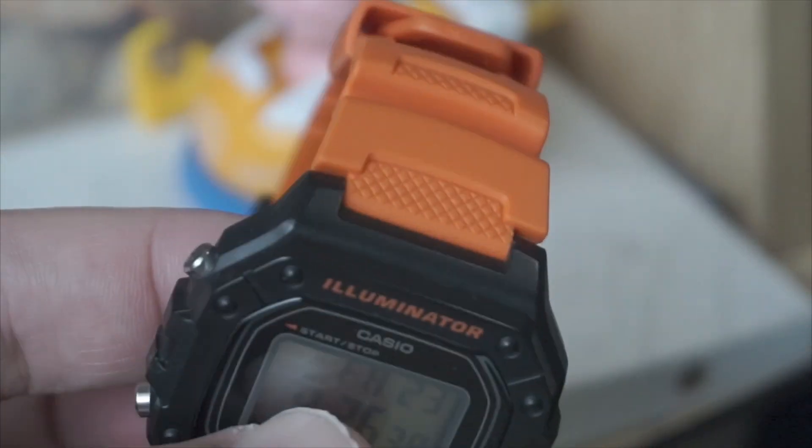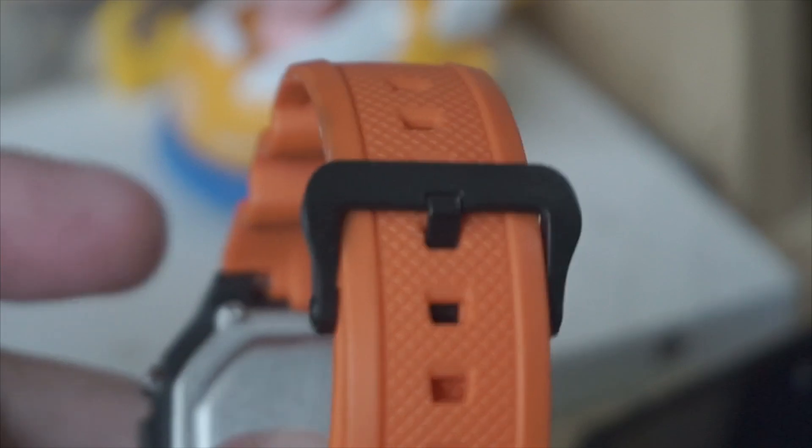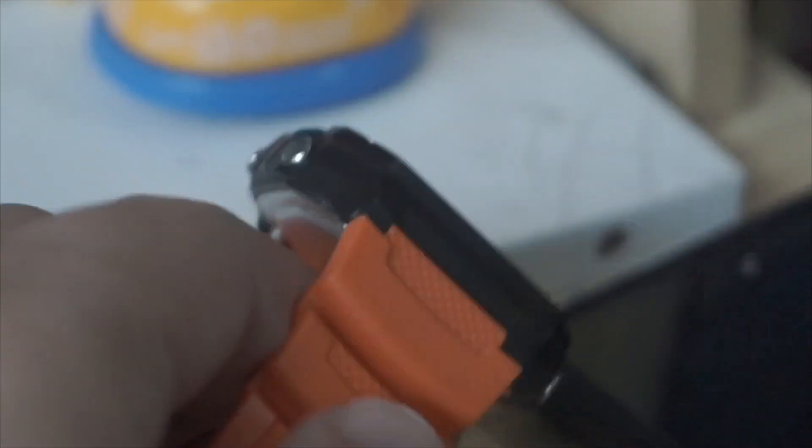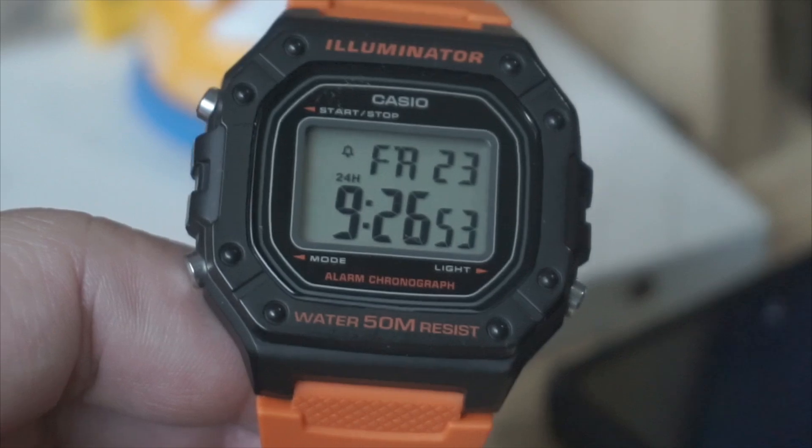Features. Classic design: The W2-18H sports a timeless digital watch design with a rectangular case and a resin strap. It's available in various colour combinations to suit different styles.